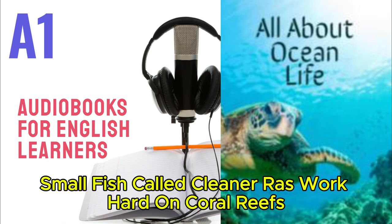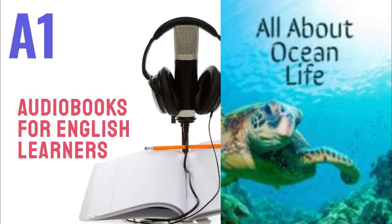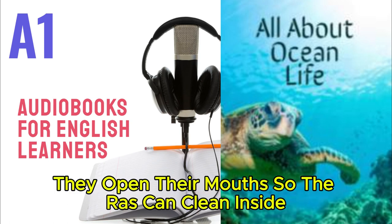Small fish called cleaner wrasse work hard on coral reefs. They eat the little plants and animals that live on big fish. Big fish don't eat the cleaner wrasse — they open their mouths so the wrasse can clean inside.